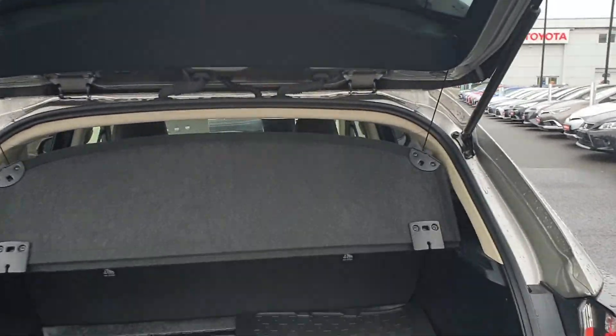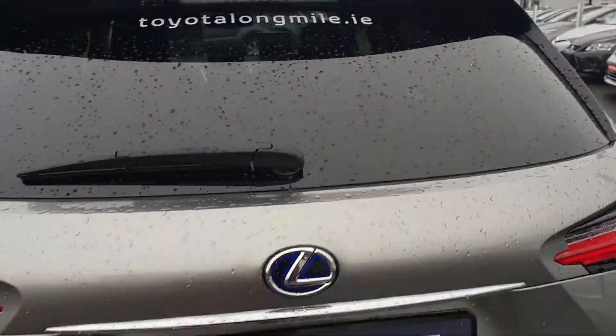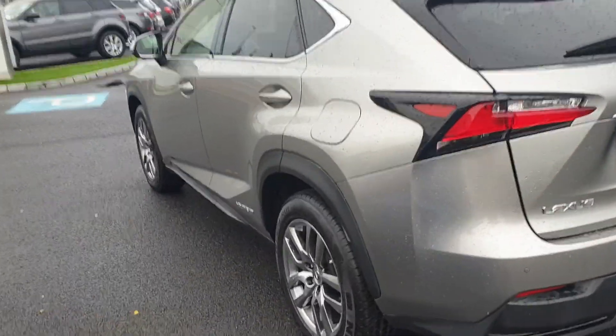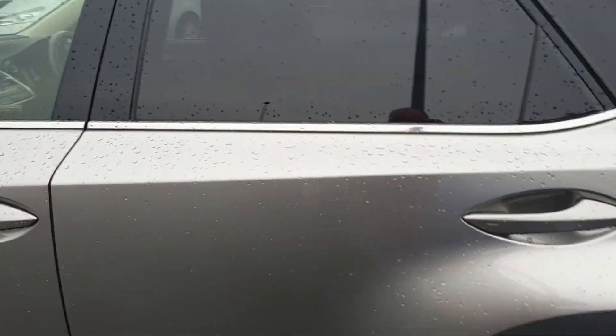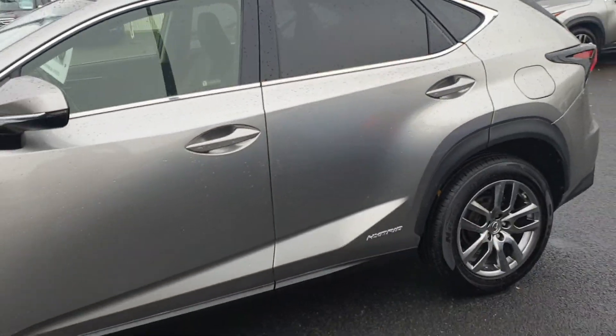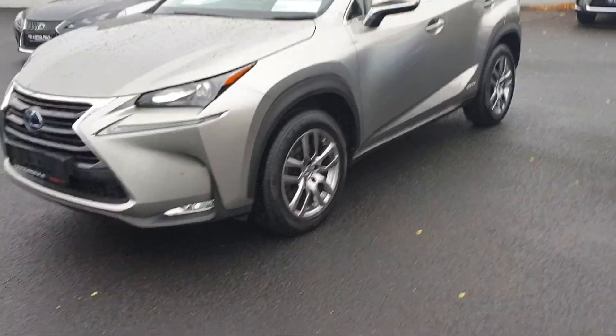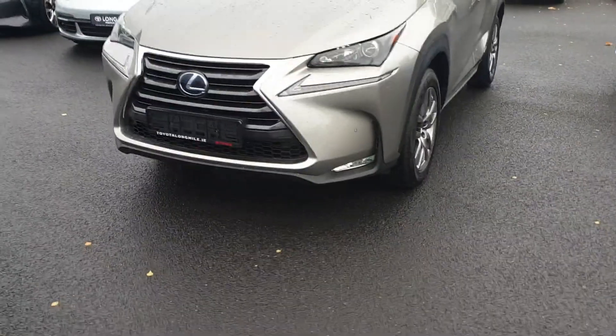It's a good size boot, and you also have the split-fold rear seats. The tires are all virtually new, and the bodywork is actually pristine — very, very clean on it.